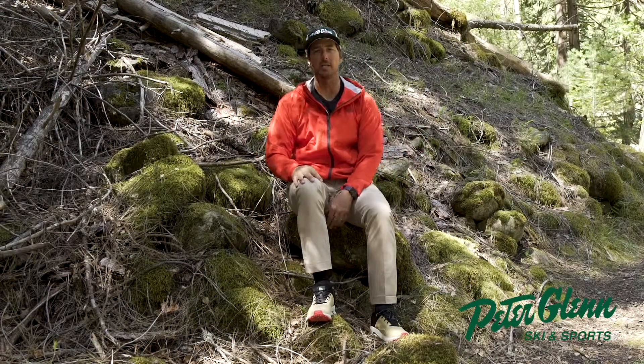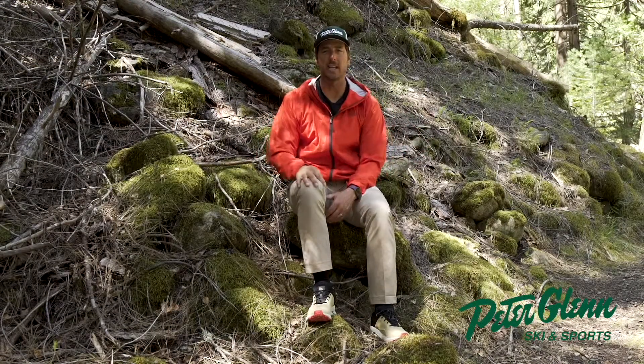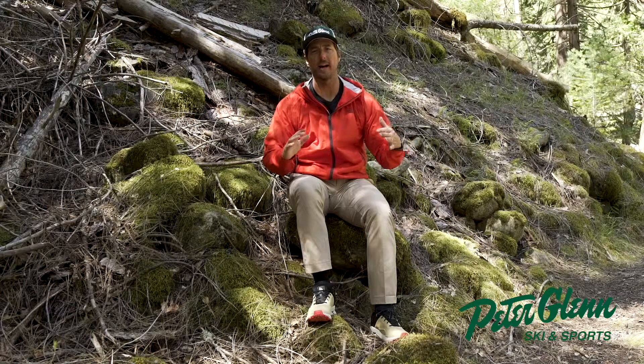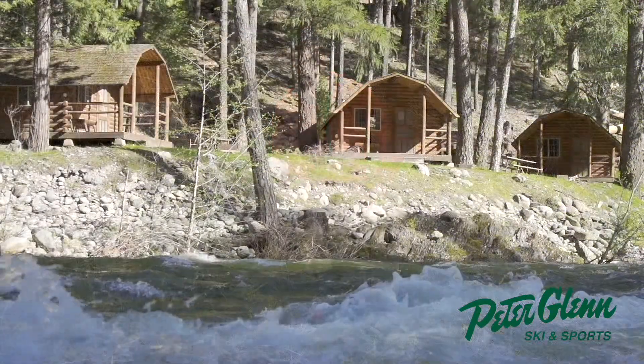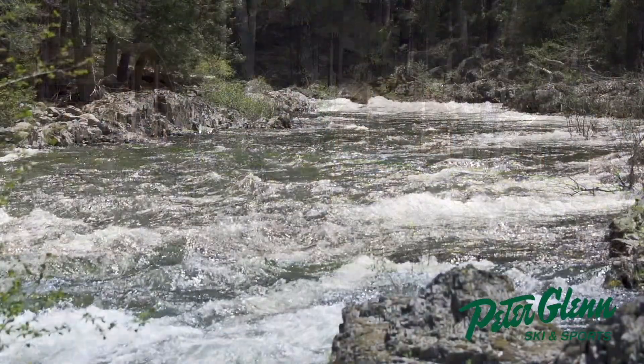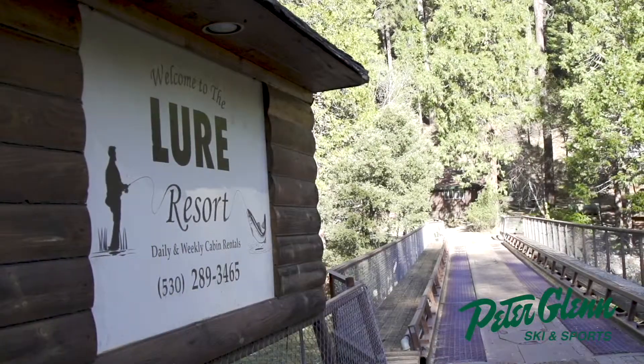Johnny Mosley here for Peter Glenn Ski and Sports, out here on the trail testing out all the gear so you could have an epic day wherever you're hanging out. We happen to be hanging in Gold Country in Northern California — it is absolutely gorgeous here along the Yuba River at a place called the Lure Resort.